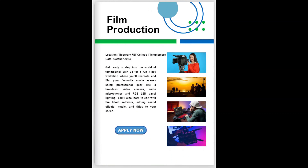Are you interested in the world of filmmaking? Then why not join us for a fun 4-day workshop where you will recreate and film your favourite movie scene using professional equipment like a broadcast video camera, radio microphones, and RGB LED panel lighting. You will learn how to edit with the latest software, adding sound effects, music, and titles to your scene — ideal for gaining a deeper understanding of film production or exploring content creation, whether you're interested in making TikToks, YouTube videos, or streaming your video games. The closing date to register is 1st October.